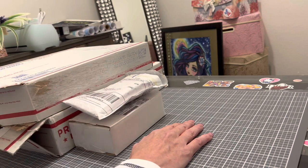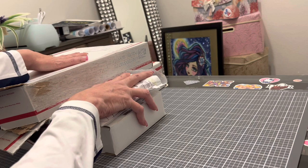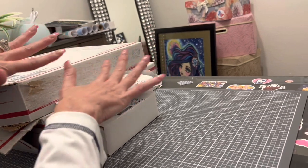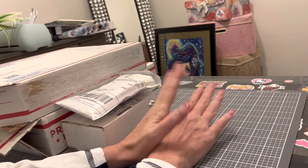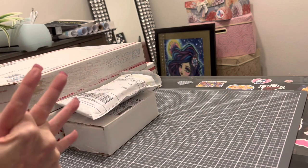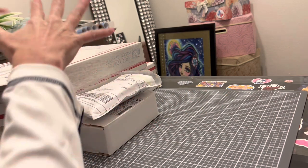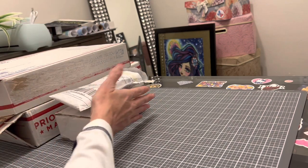Hi everybody, this is Kara, aka the Principal Painter, and today I have a small business haul from Etsy. All of these items I'm going to show you are from Etsy shops — awesome items that I just want to show you and spotlight these amazing companies.